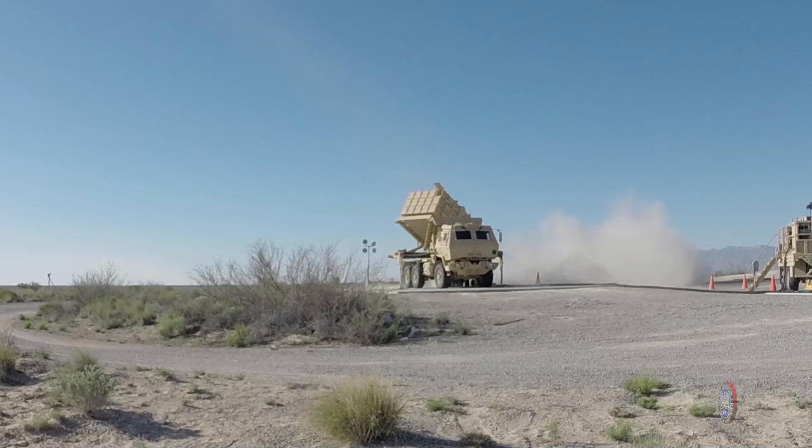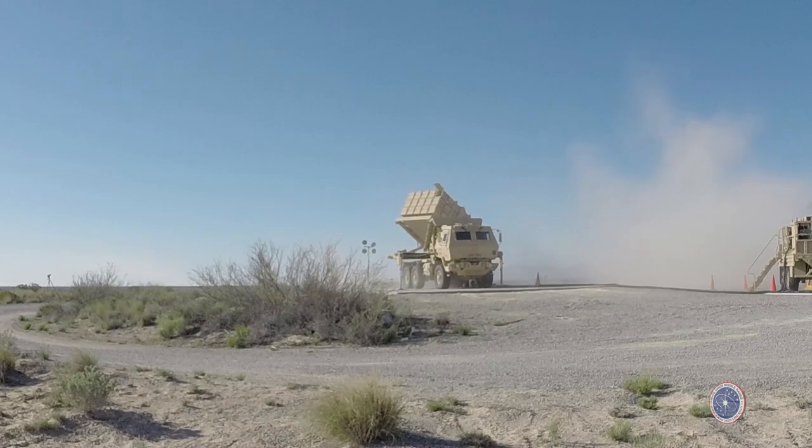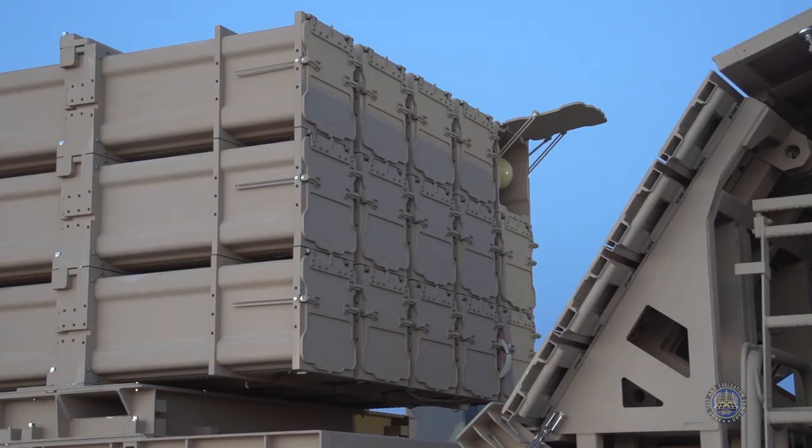To date, the program has launched a Hellfire Longbow and a pair of Sidewinder missiles, as well as conducting a ballistic test of the miniature hit-to-kill missile and an intercept test using the Israeli Tamir missile.